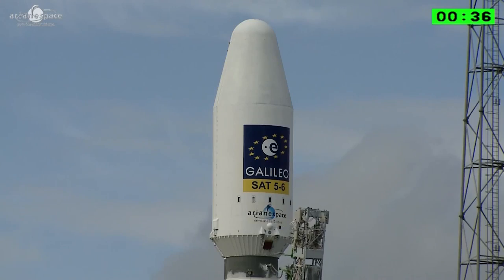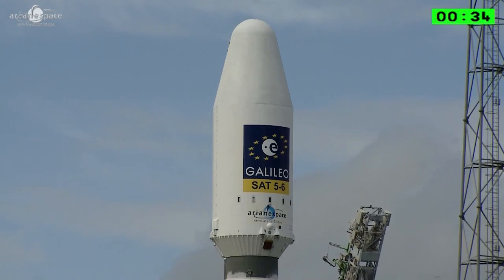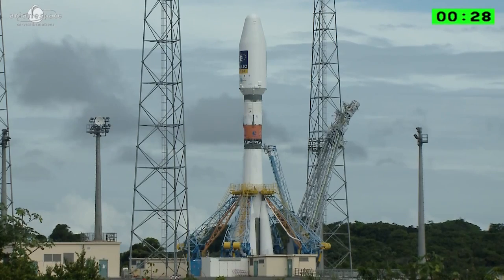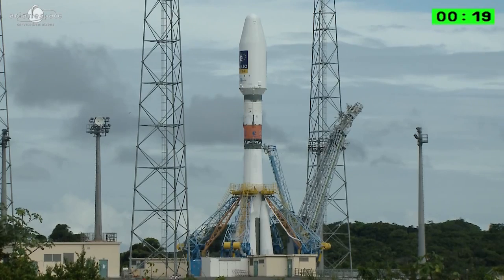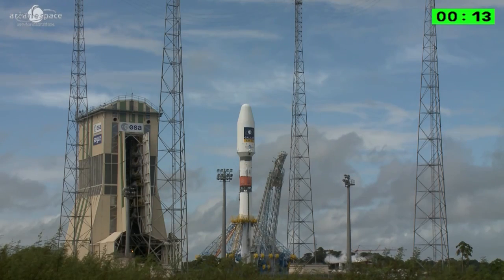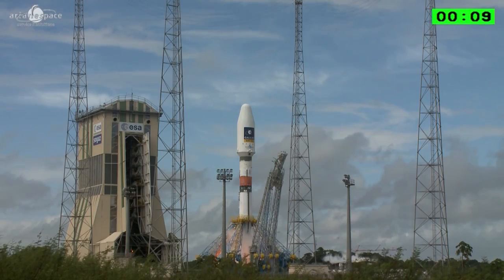At minus 15 seconds is the first controlled ignition at about 20%. There's the gantry pulling back — that means we're on our way. At minus 7 seconds is the second intermediate pressure at 50%, and then at minus 3 seconds the order is given for the final phase: full throttle. We'll let you watch the final count and we'll be back. Enjoy the liftoff everybody. Attention for the final count.